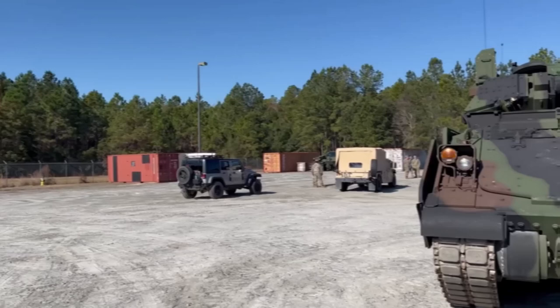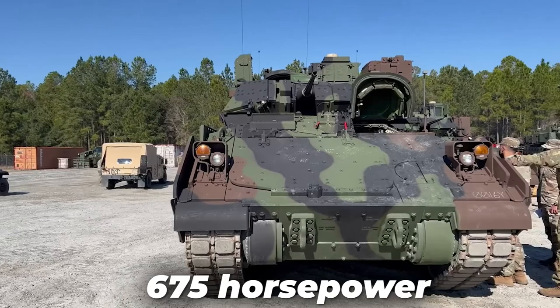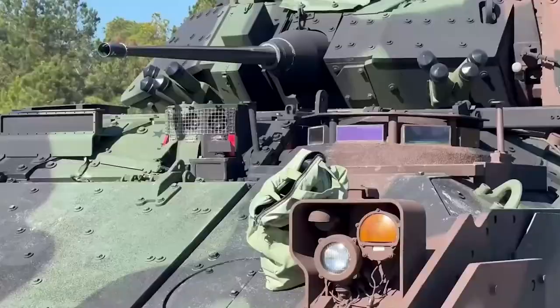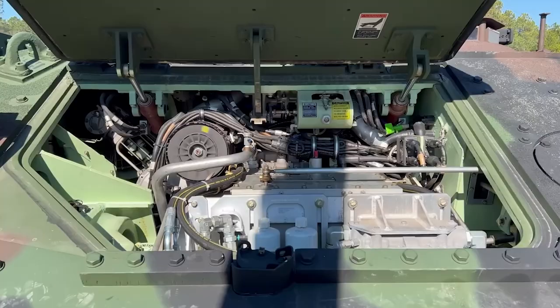The M2A4 is equipped with an enhanced drivetrain, a more powerful engine developing 675 horsepower, new digitized electronics, a new fire suppression system, and a new IED jammer. Deliveries of upgraded vehicles commenced in 2020, and in 2022 the first operational unit was equipped with the modernized M2A4 Bradley vehicles. The U.S. Army plans to upgrade more than 700 Bradleys to the new standard by 2029.